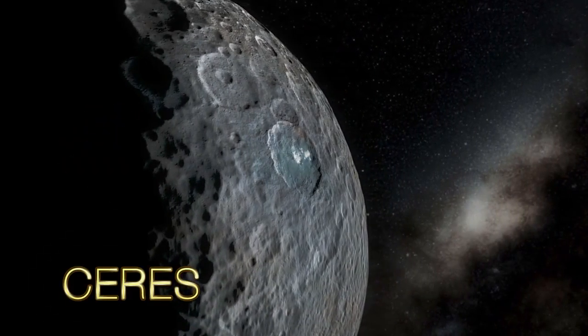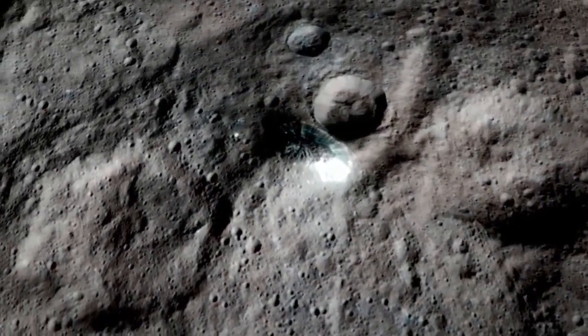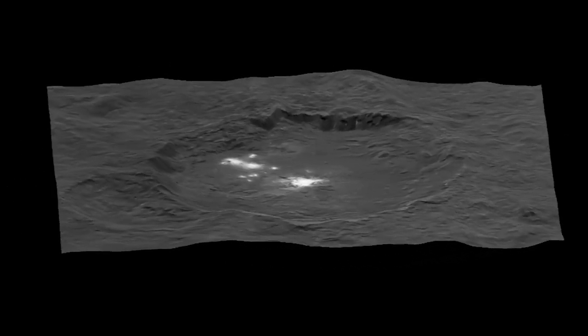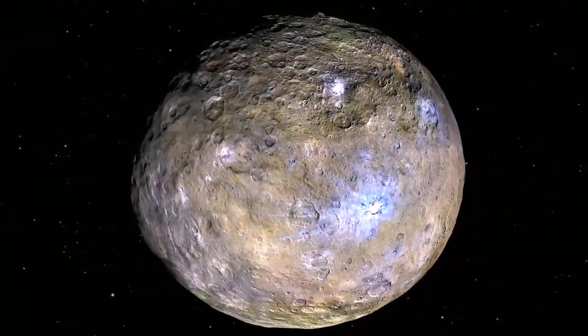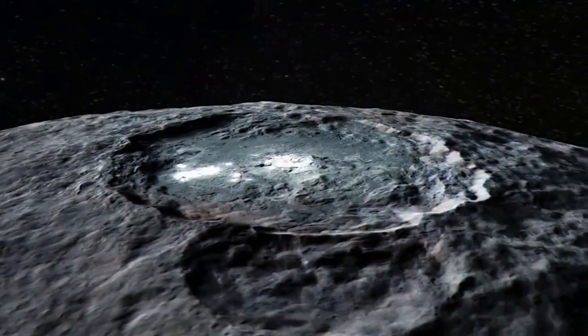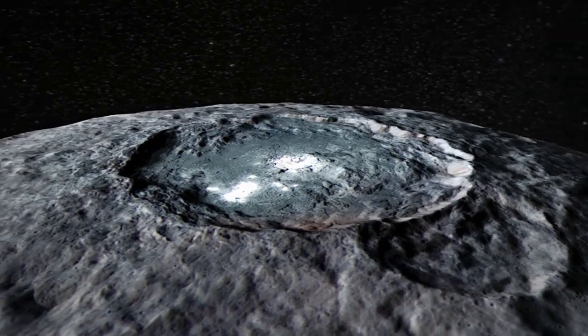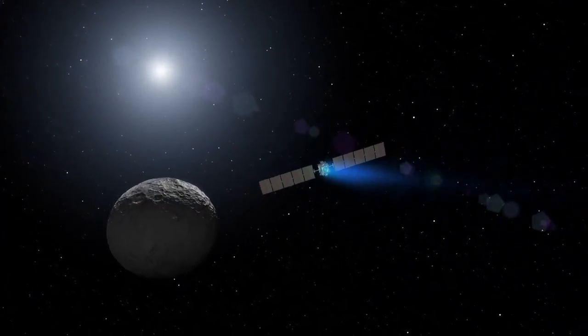At Ceres, we were stunned to see very, very bright spots on the surface of a very dark body. And in studying them, we now know that they're giving us a window into the history of a subsurface ocean on Ceres, which froze out long ago and left behind frozen salty material, which through impact processing is now displayed on the surface for us to study. Only because of the use of ion propulsion were we able to execute this amazing mission.